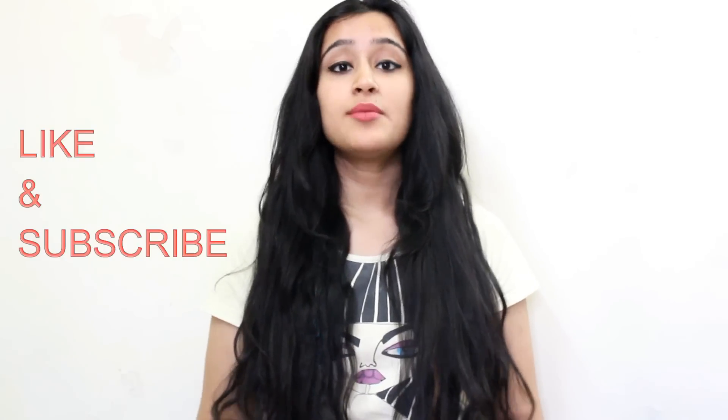If you like this video then click on the like button and also click on the red subscribe button to see more such beauty related videos from me. Thank you so much for watching guys. Bye.